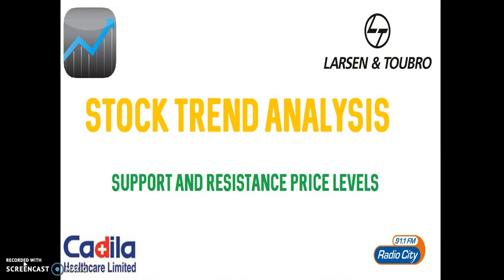Before entering into this video, I would suggest everyone to listen to the disclaimer once. This content is designed simply for educational and informational purposes, not recommendations or tips offered to any person, group, or individual. Before taking any position, please consult your financial advisor or do your own individual research. We don't accept any kind of profit and loss occurring by usage of this video content.